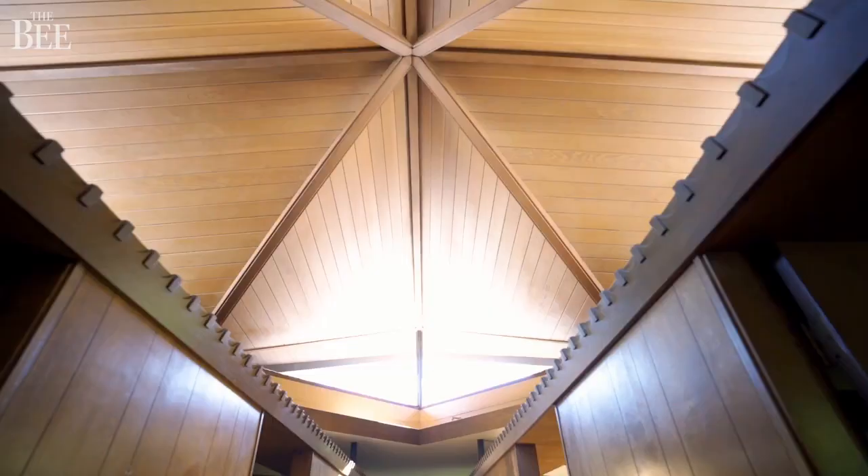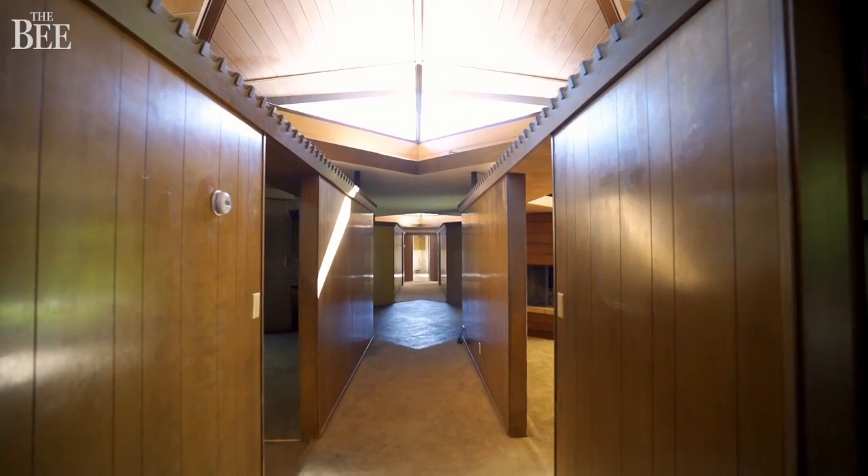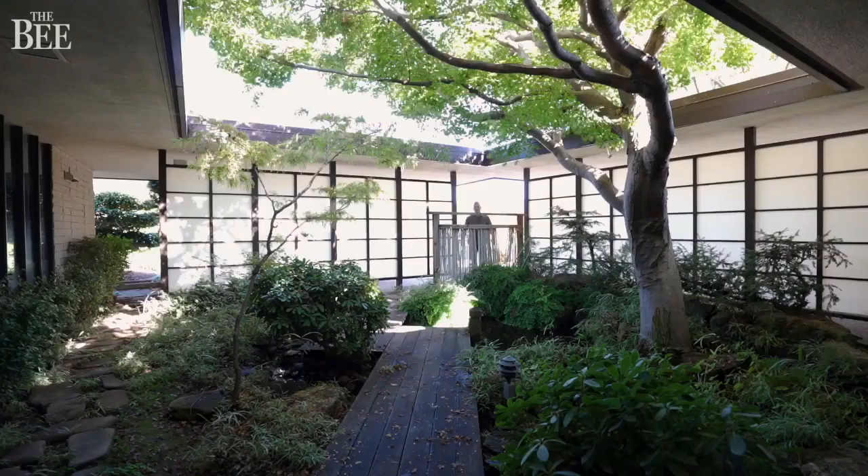This home is very unique. The minute you walk in, you feel the serenity — the floor-to-ceiling windows that capture all the beautiful greenery outside. We expect it to be loved and admired. It's in its original condition, so it's never been touched, and that's what people love about it.